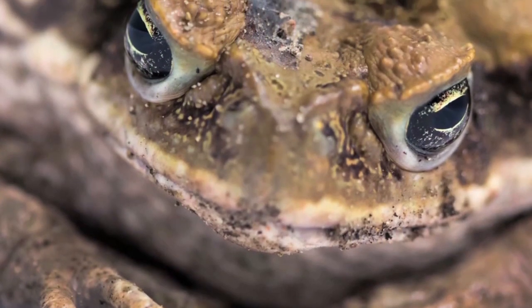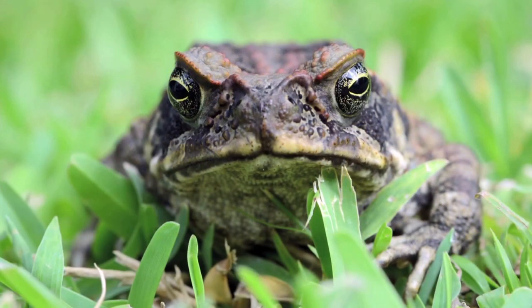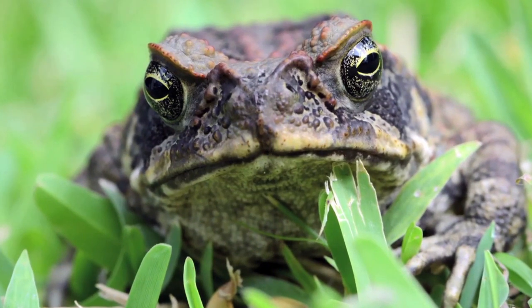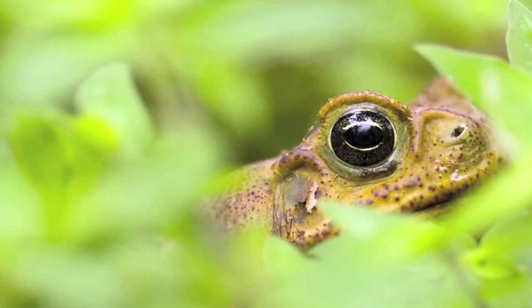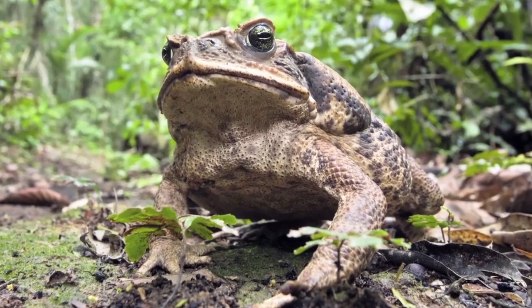They have dry, bumpy skin with ridges over their eyes. Cane toads are good at finding food with their sense of smell. They eat all sorts of things: plants, small creatures, even birds. They're poisonous, so most animals can't eat them.